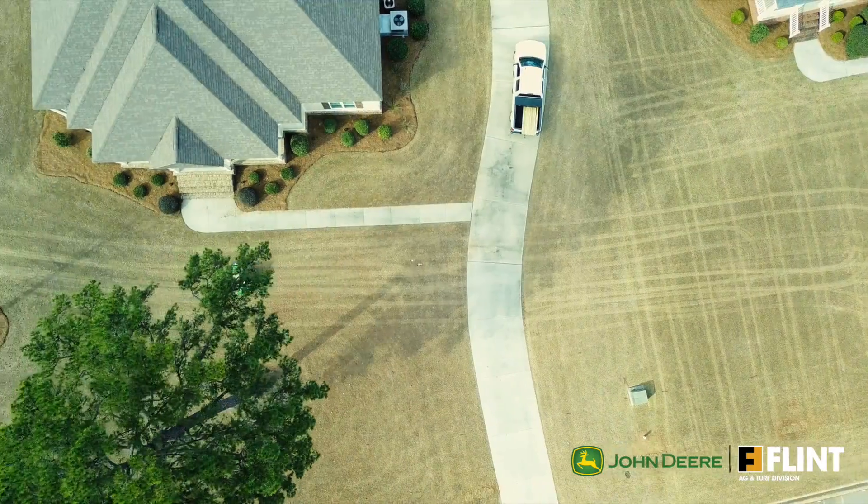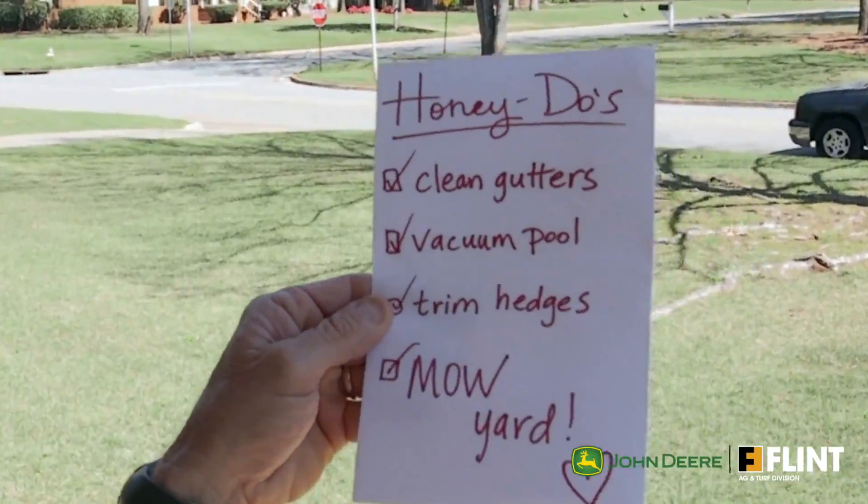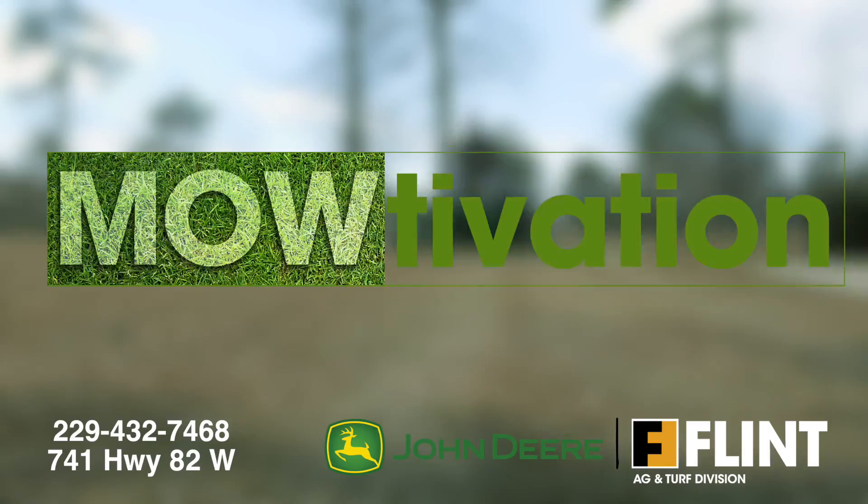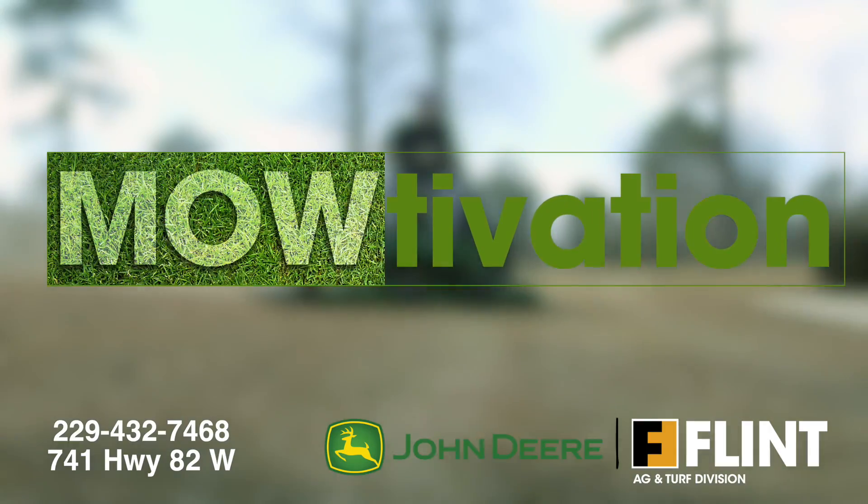Who knows? You may be so motivated that you help your neighbors with their honey-do list. Remember, it's not how fast you mow, it's how well you mow fast. For mow-tivation, think Flint first.